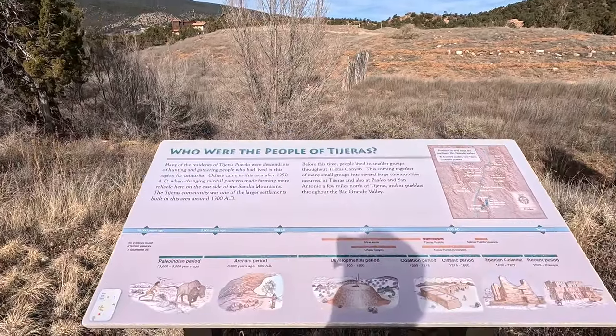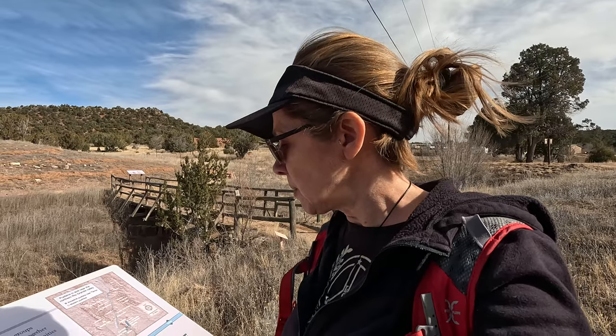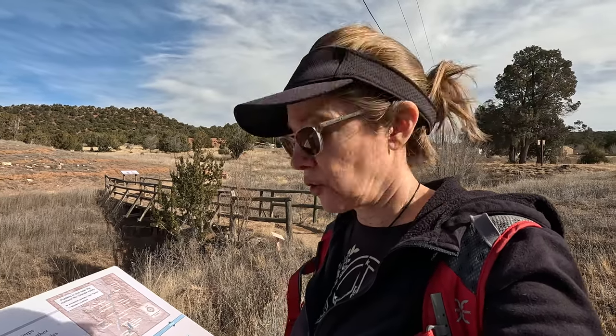On the timeline they have here, they talk about around 1000 AD being when people were living in Mesa Verde and Chaco Canyon, and then closer to the 1300s to the 1400s is when they were living here at Tejeras Pueblo.